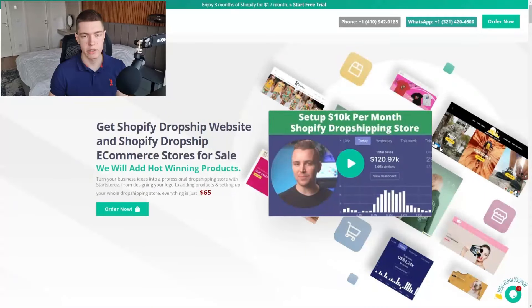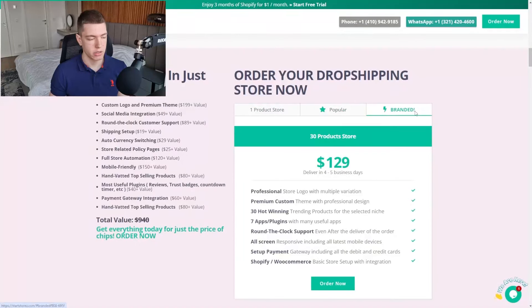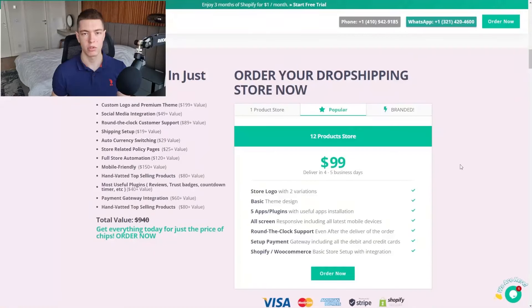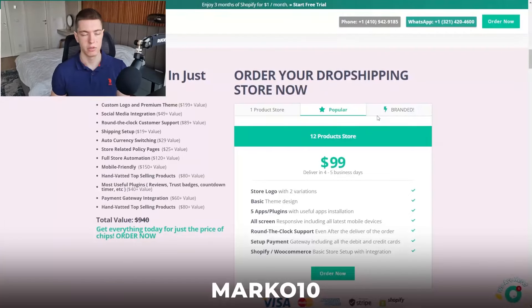Before we go into the second product, I just wanted to remind you guys that Star Stores is still doing a 10% off discount on the popular and branded packages. They build really good-looking branded stores — you just pay them and tell them what product you want. If you don't have time to build your own store, go to Star Stores and use code marco10 to save 10% off. Link is in the description.